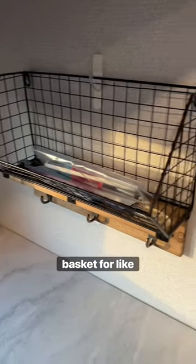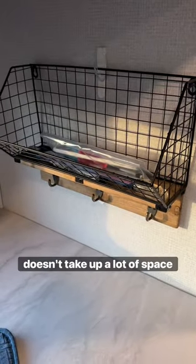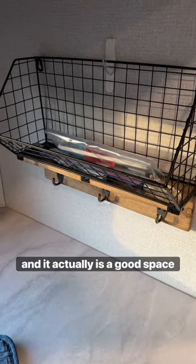We also installed this little basket for coffee, odds and ends, and certain things. There are our coffee mug holders as well — things like that. It doesn't take up a lot of space and it actually is a good space saver.